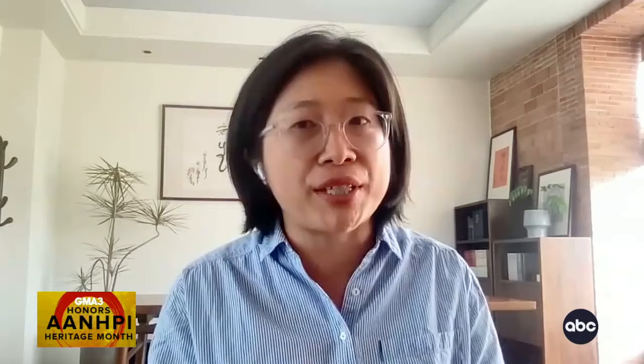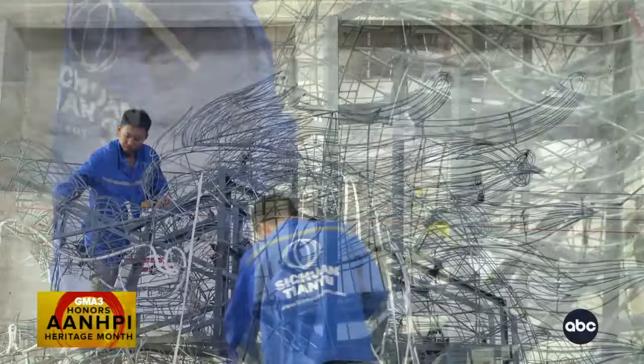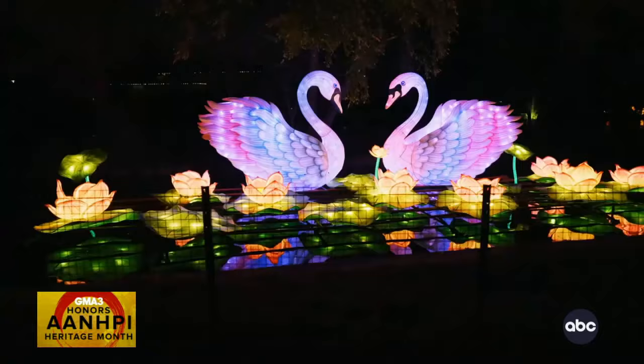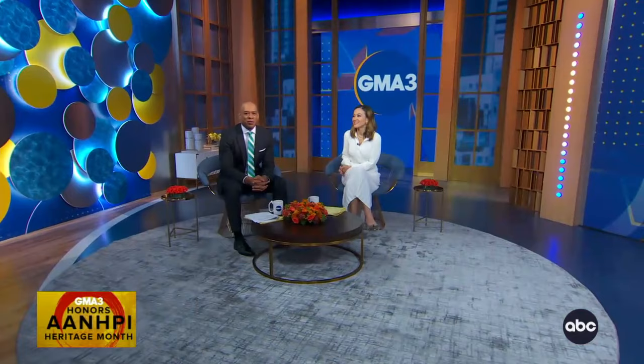Then a welder comes in and with steel builds around the shape to bring it into a 3D form. Then electricians wire up the light balls. And at last, the fabric artisan puts the fabric onto the lantern frame to bring it to life. The special thing about lanterns is that it's very rare for an art form to survive for thousands of years — it's a great representation of people working hard to preserve traditional arts and make them popular with the younger generation, keeping it alive for generations to come.